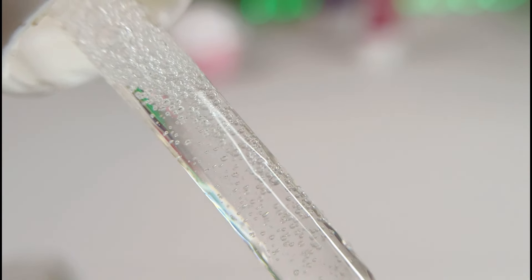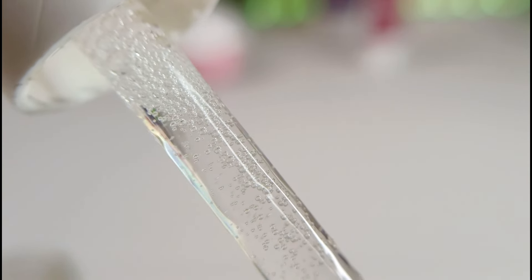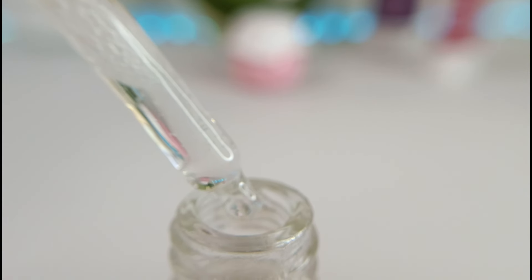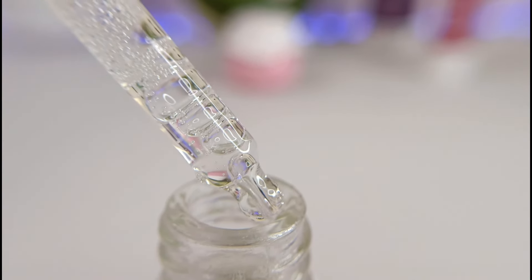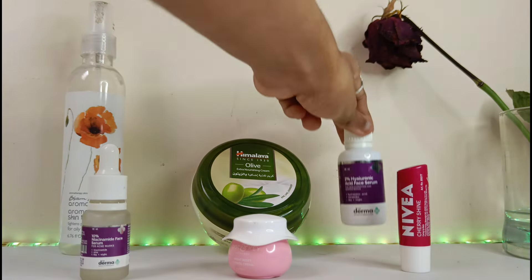It is also great for improving skin texture and overall radiance. When choosing a niacinamide serum, look for a product with a high concentration of niacinamide — at least 5%. You also want to make sure it is formulated with other beneficial ingredients such as hyaluronic acid, vitamin C, or zinc extract. Start with a clean face and apply a small amount all over.